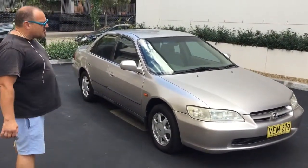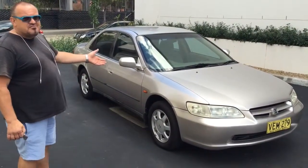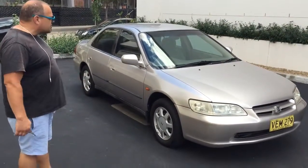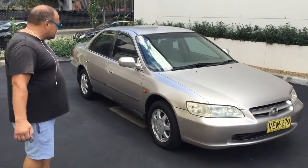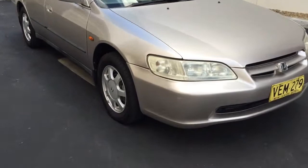Not a lot of k's for its age and these things are bulletproof — the VTI four cylinder motor. We're finding that now of this age they've probably all done 200 plus thousand k's, so it's not a lot of k's. The car's in really good condition. Honda Accord — they're bulletproof as you guys know. Tim and I are going to show you around the car, then we'll show you inside, and then we'll take you for a quick drive.